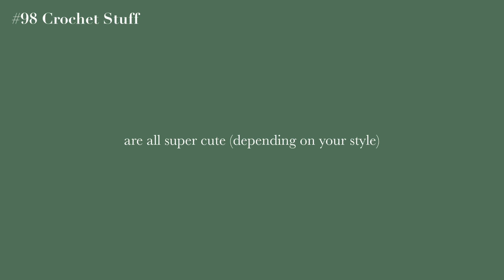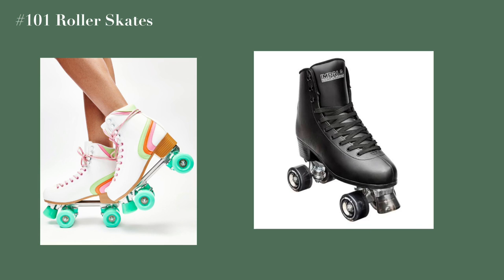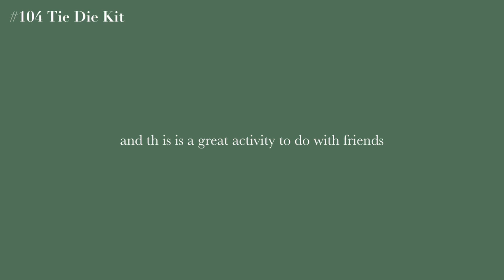Self-help books, novels, anything crochet like beanies or tote bags — these are always super cute. An instrument like a keyboard, ukulele, or guitar is a great gift. Flower vases, roller skates, a skateboard, a massage gun, and a tie-dye kit — these are always super fun to do with friends.